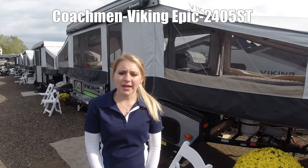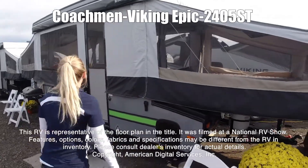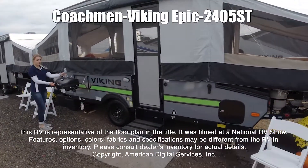Hi guys, my name is Desiree. This is the Viking Epic 2405ST. This RV is representative of the floor plan made by this manufacturer. It was shot at a national RV show.